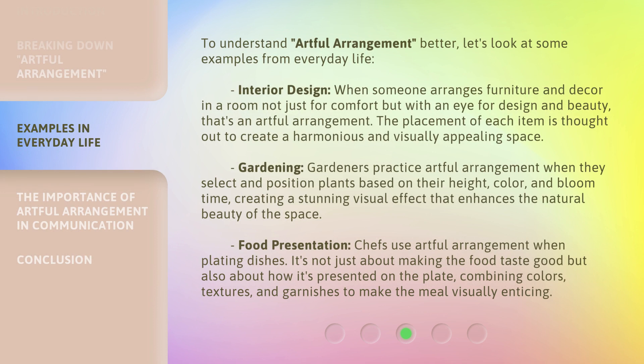To understand Artful Arrangement better, let's look at some examples from everyday life. In Interior Design, when someone arranges furniture and decor in a room not just for comfort but with an eye for design and beauty, that's an Artful Arrangement — the placement of each item is thought out to create a harmonious and visually appealing space. In Gardening, gardeners practice Artful Arrangement when they select and position plants based on their height, color, and bloom time, creating a stunning visual effect. In Food Presentation, chefs use Artful Arrangement when plating dishes — it's not just about making the food taste good but also about how it's presented, combining colors, textures, and garnishes to make the meal visually enticing.